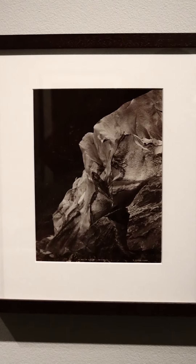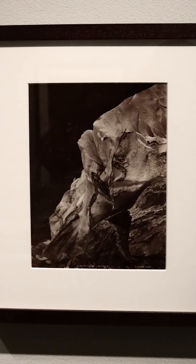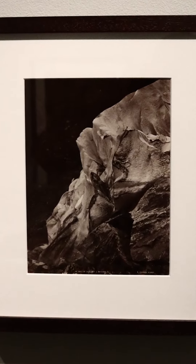Look for small details. Now that you know what you're looking for, find specifics. Look for textures in the glacier. What shapes do you see in the ice?